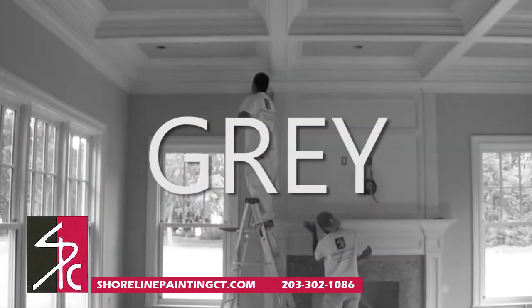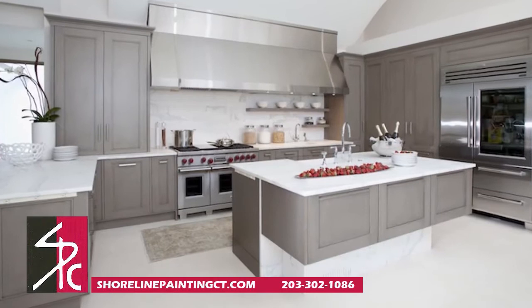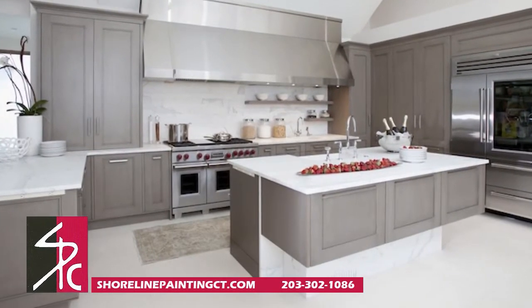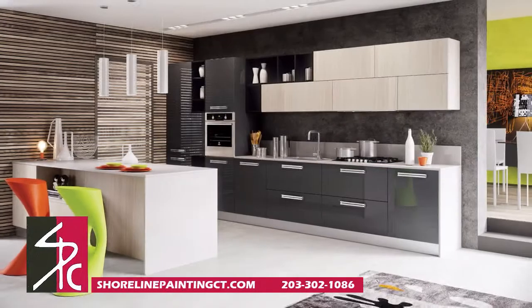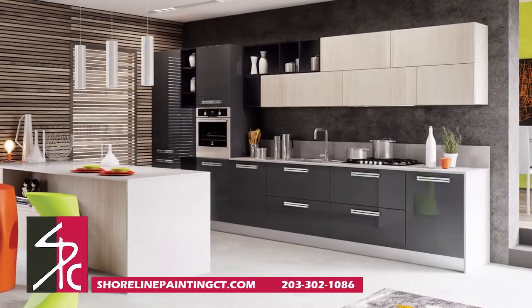Gray is a neutral that's being used more frequently in homes. People often believe it's too cold. However, in the right shade, it can work wonders in a kitchen. Gray pairs well with a wide range of colors and can be a great base to build upon in a kitchen.